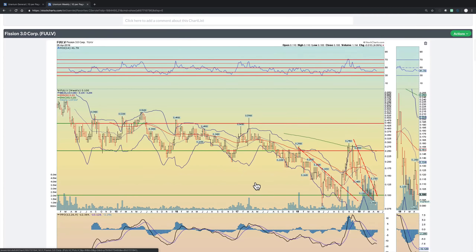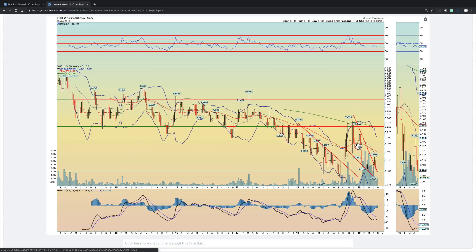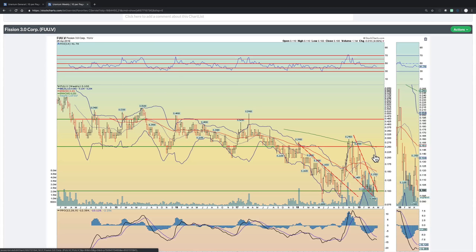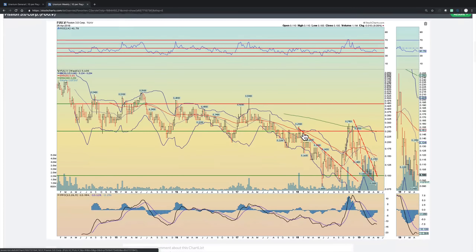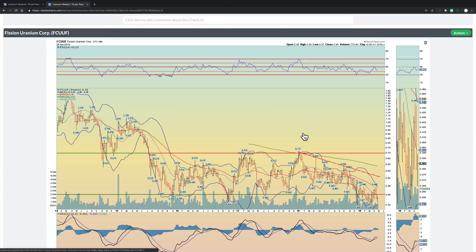Fission 3.0 — another one we've picked up some shares of. We found support at this 38 level, broke out of this bullish wedge, retested it from the upside, and now we're double bottoming on RSI. PPO continues to build strength. I think eventually this has a very strong move to the upside, but it hasn't happened yet — it needs to break 50 to really get some fuel under itself.